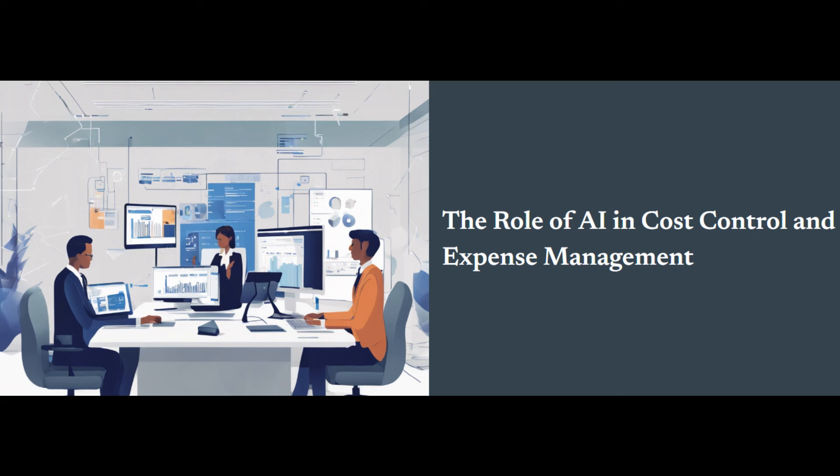Compliance management is also crucial, and AI acts as your virtual compliance officer. It can automatically enforce company expense policies, preventing expense reports from being submitted if they exceed spending limits or lack proper documentation. AI can even flag unusual or suspicious activity, allowing finance teams to investigate potential misuse or fraudulent activity.